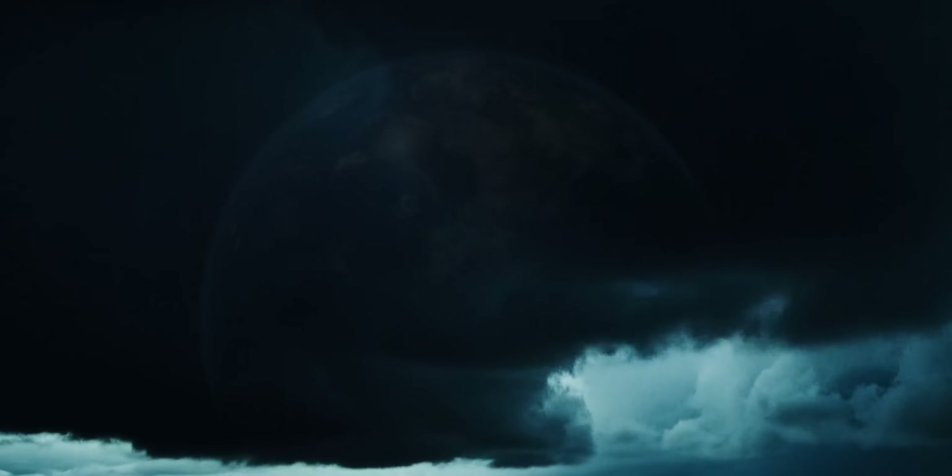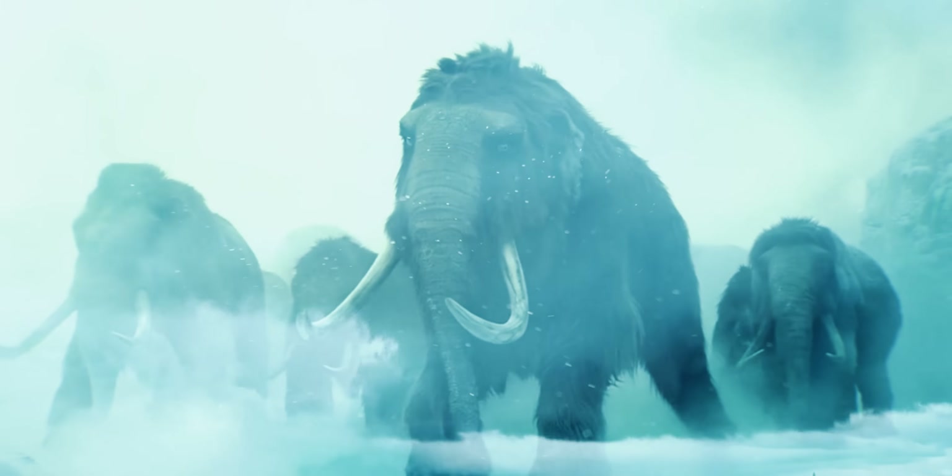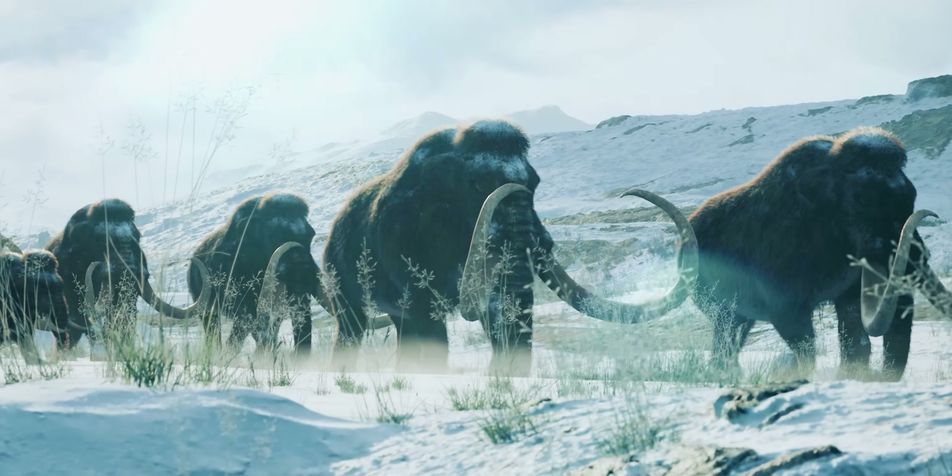Today, on the brink of our own climate crisis, scientists are attempting to bring these ancient beasts back from the dead — not as mere curiosities, but as allies in the fight to prevent a climate catastrophe.